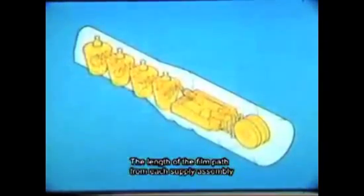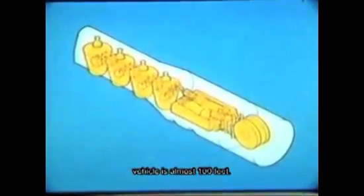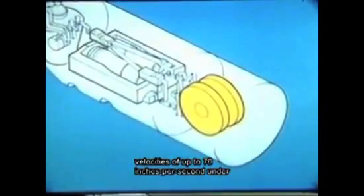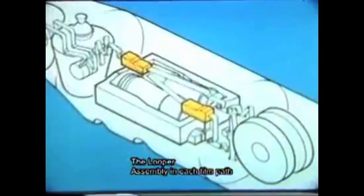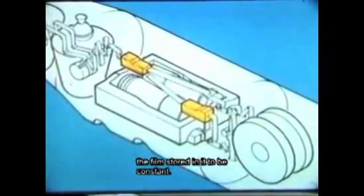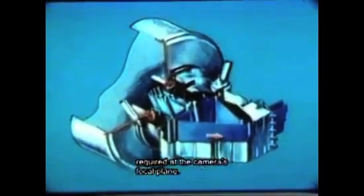The length of the film path from each supply assembly through each camera system and into the first recovery vehicle is almost 100 feet. Each supply assembly provides 150,000 feet of film to each camera at controlled constant velocities of up to 70 inches per second under specified tension. The looper assembly in each film path serves as the interface between the coarse and fine film transport systems and allows the total length of the film stored in it to be constant. This enables the fine film transport system to supply film at speeds up to 200 inches per second required at the camera's focal plane.